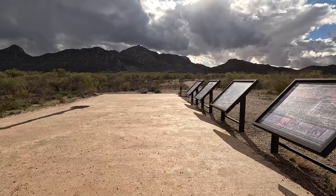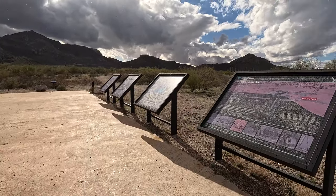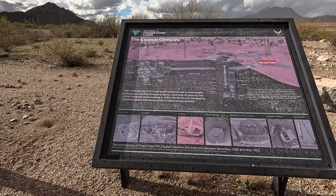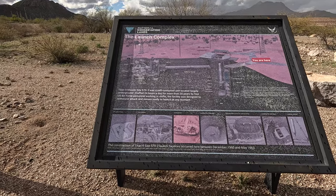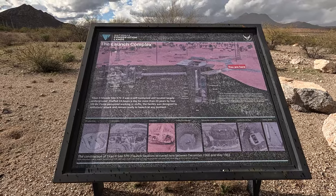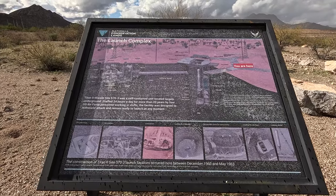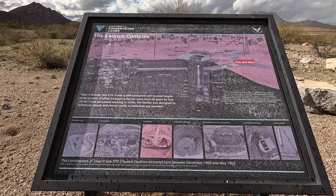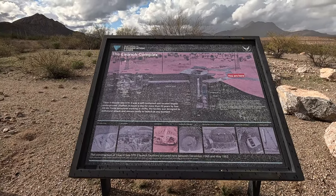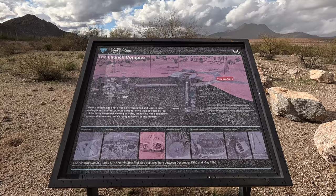Here's the other hard stand they were talking about. This is not going to be too easy to read. Launch complex. So I think these were built in — yeah, in May of '63. And from what I read, they shut the Titan II program down in 1984.